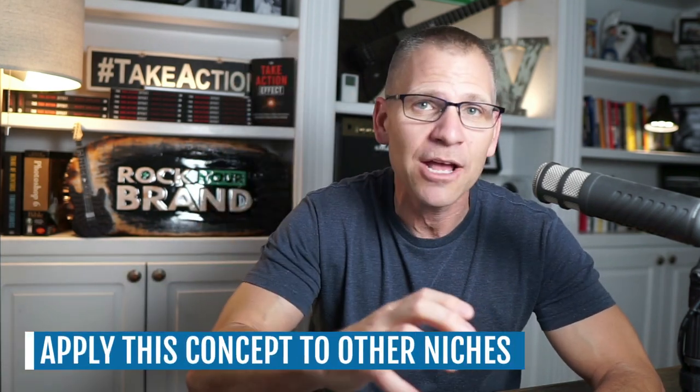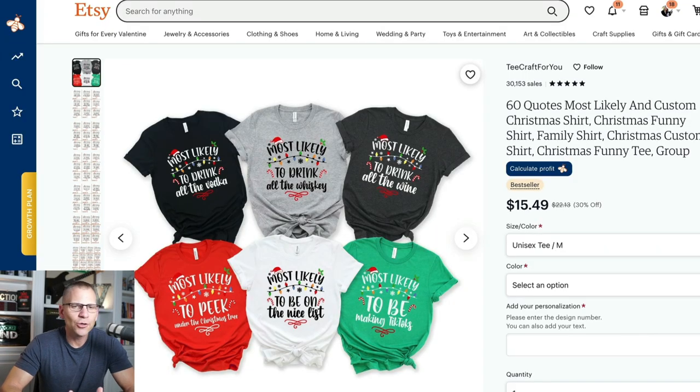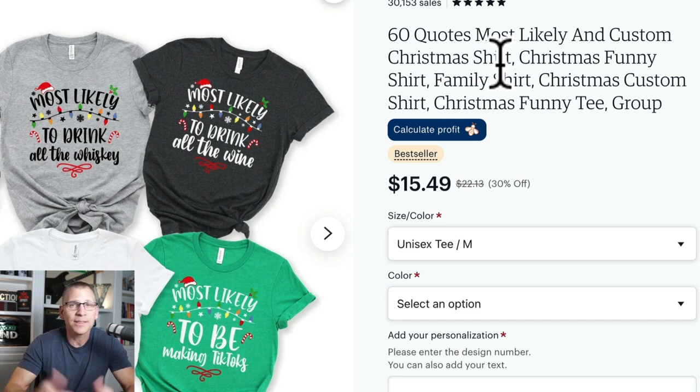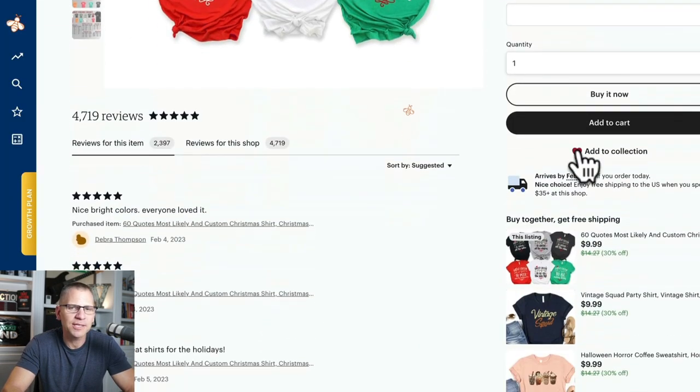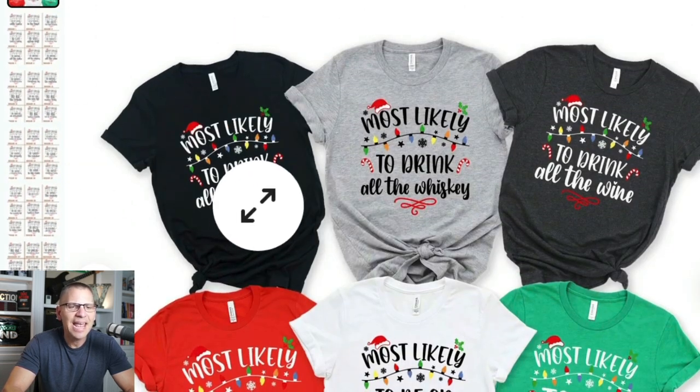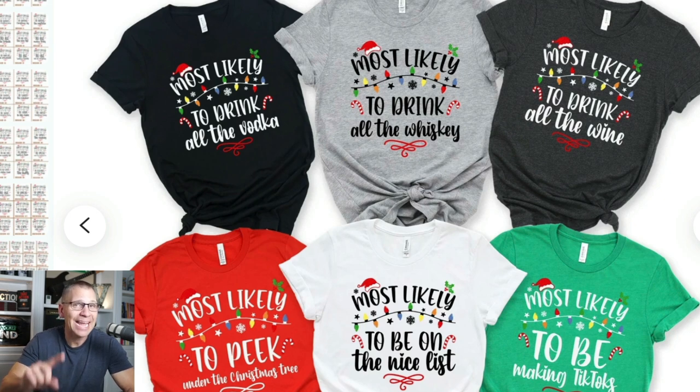This next one is going to blow your mind — it gave me a bunch of ideas and led me to another example showing how you can apply the same concept to other niches. This listing looks like it was rolled out around Christmas time. It says something like '60 quotes' and is a custom Christmas shirt. What this is, essentially, is you're buying shirts for family members to wear in a picture — each shirt is customized per person with a phrase like 'most likely to.' If you have five people in your family, you're buying five shirts. Brilliant.